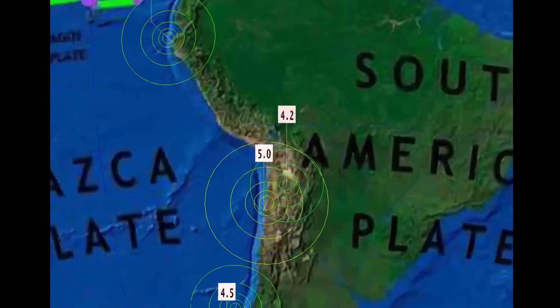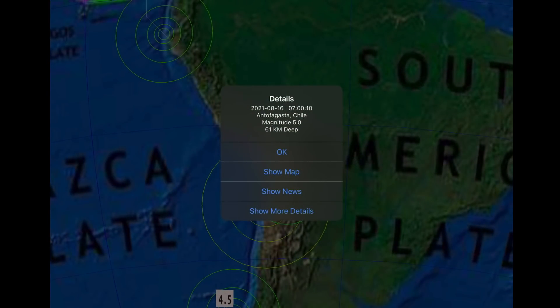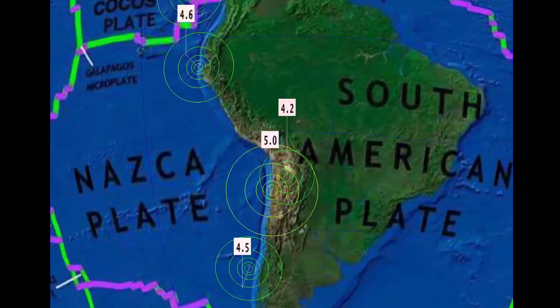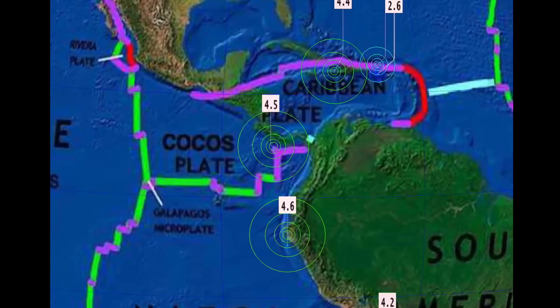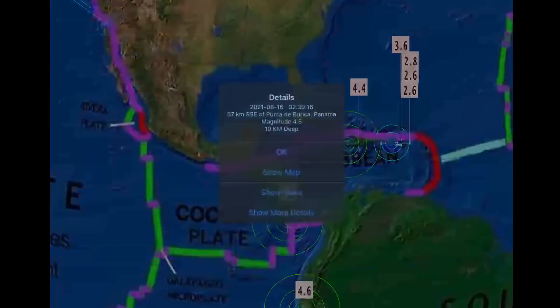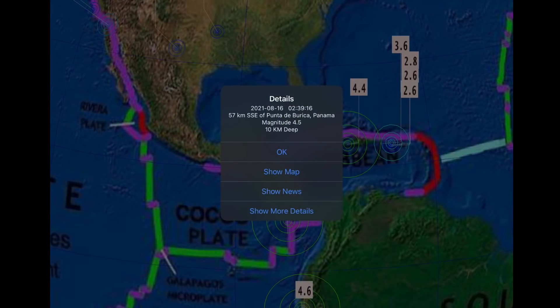Looking through South America: a 4.5 in Southern Chile, Northern Chile with a 5.0, a 4.2 in Bolivia from yesterday, a 4.6 in Peru at 50 kilometer depth, and a 4.5 in Panama.